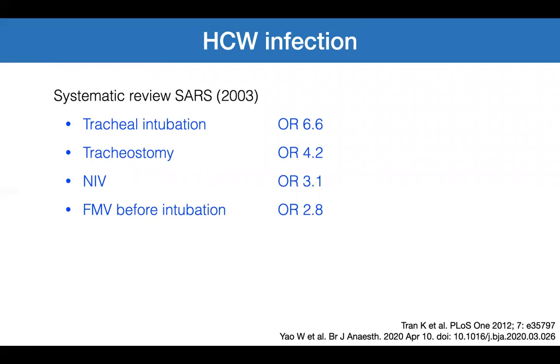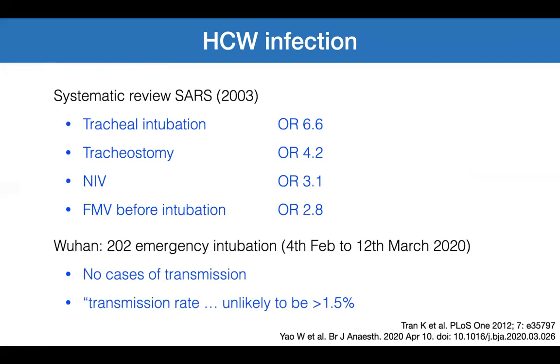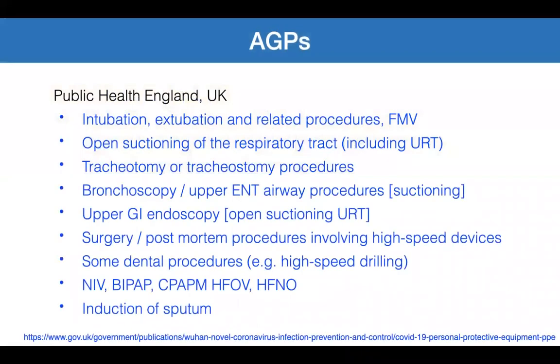Healthcare workers are affected because we are involved in procedures that are risk factors for virus transmission: tracheal intubation, tracheostomy, non-invasive ventilation, and face mask ventilation. In a recent study from Wuhan, over 200 emergency intubations, there were no cases of transmission, and the estimated transmission rate was unlikely to be more than 1.5 percent. As an anaesthetist, we perform aerosol generating procedures almost on a daily basis — intubation, extubation, and face mask ventilation.